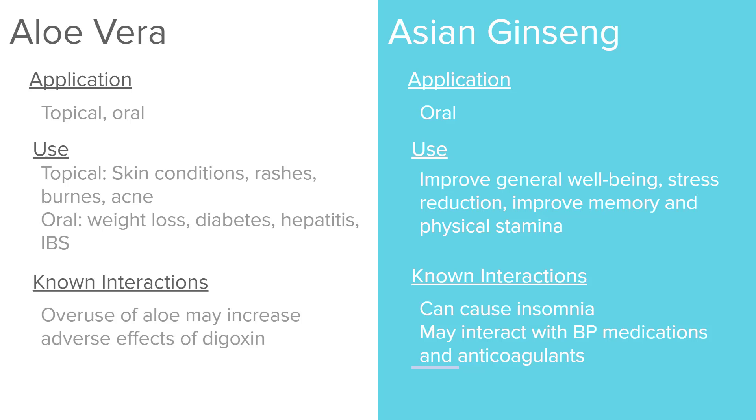Asian ginseng is usually taken orally. It's used to improve general well-being, reduce stress, and improve memory and physical stamina. It is known to cause insomnia and can interact with blood pressure medications and anticoagulants.